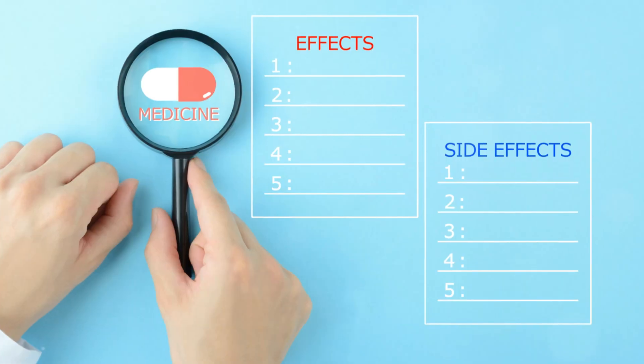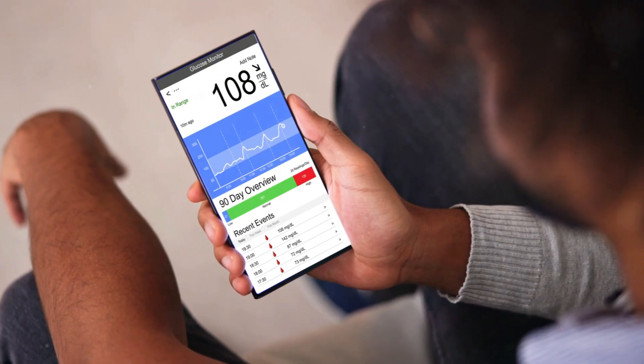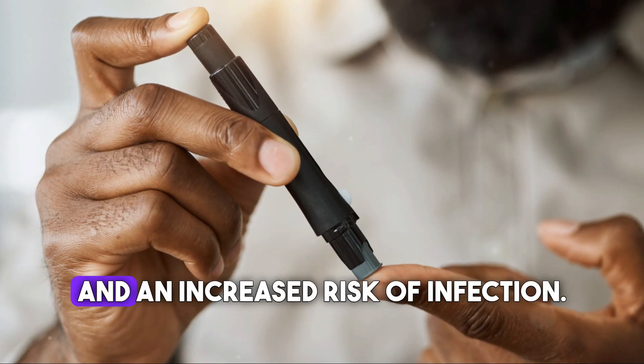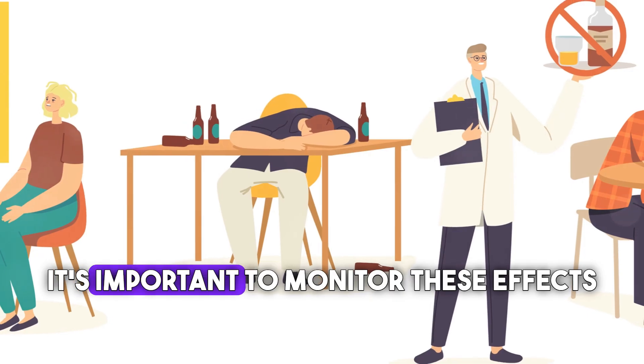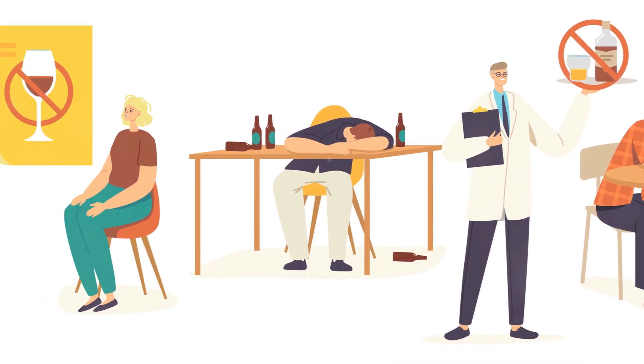However, while betamethasone can be incredibly effective, it also comes with potential side effects. These can include elevated blood sugar, mood swings, and an increased risk of infection. It's important to monitor these effects and consult with your doctor if they occur.